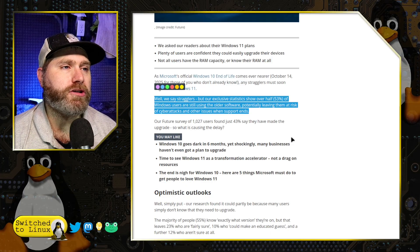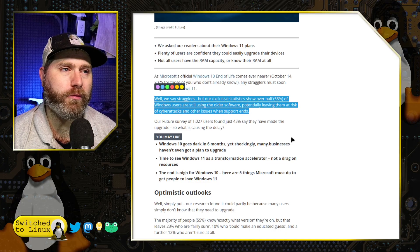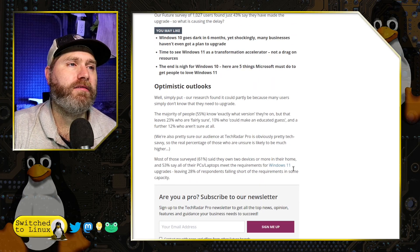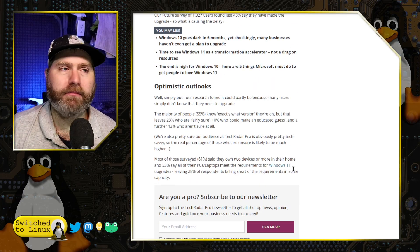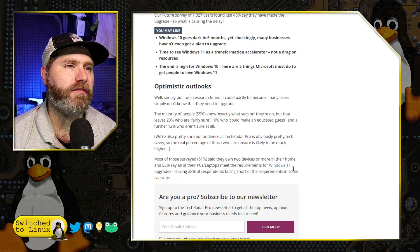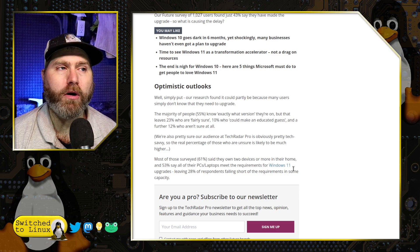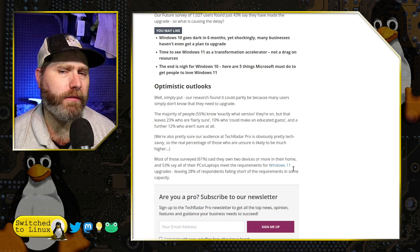Their survey of 1,027 found just 43% say they have made the upgrade. So what is causing the delay? They speculate it could partly be because many users do not even know they need to upgrade. I'm not quite sure I buy that argument.